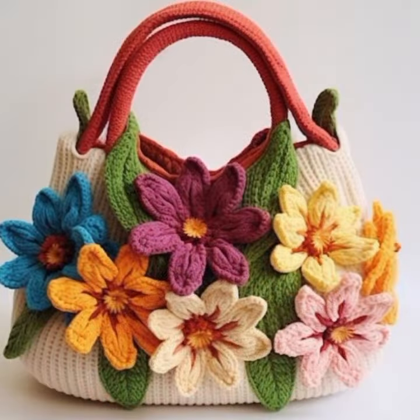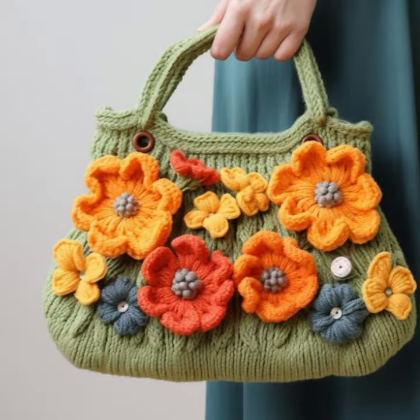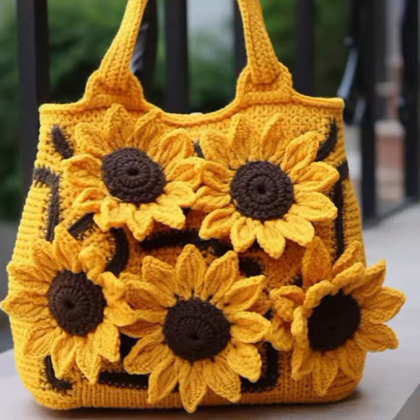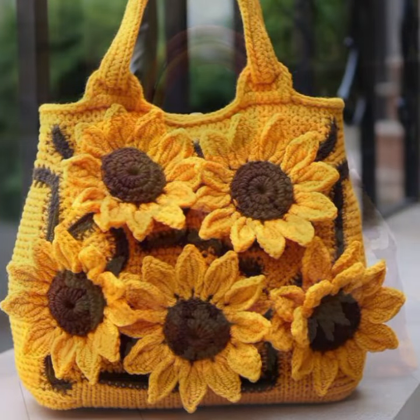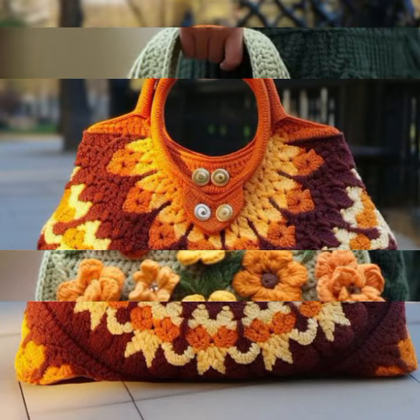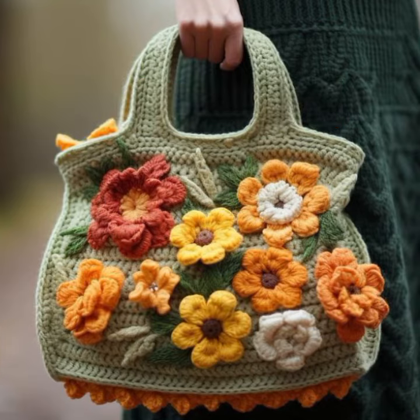Watch my video till the end for more designs and ideas. You can carry these when you go to a birthday party or wedding party, with matching dress designs and matching colors. Save your objects in these beautiful and trendy crochet clutch designs and handbag designs.